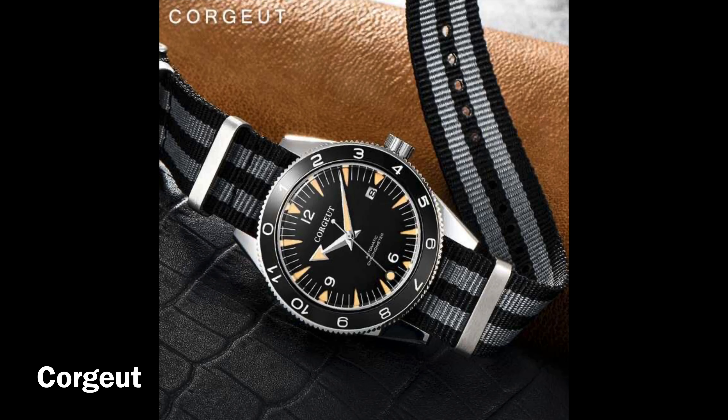My third one I really like — it's on a Bond NATO strap and it's a homage to the Omega. I think it's pronounced Corgeut, a 41 millimeter automatic mechanical watch.